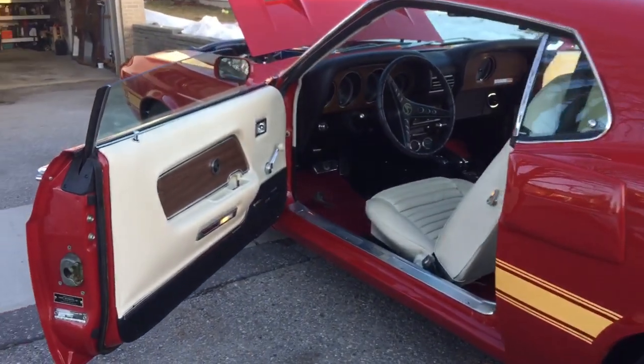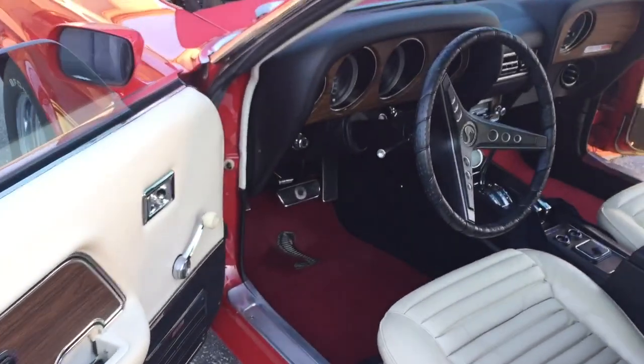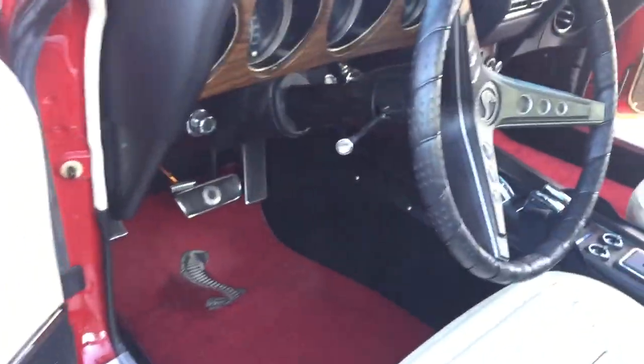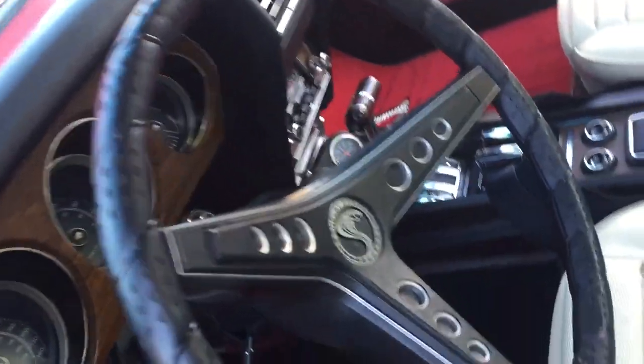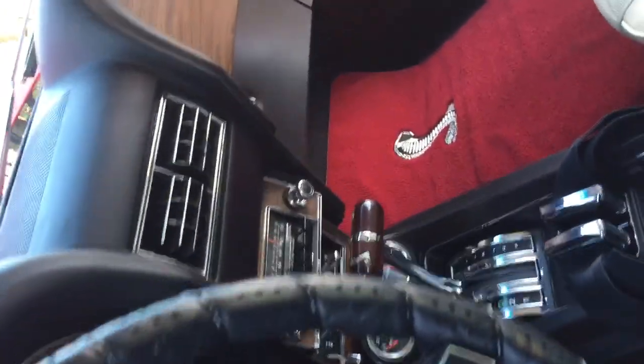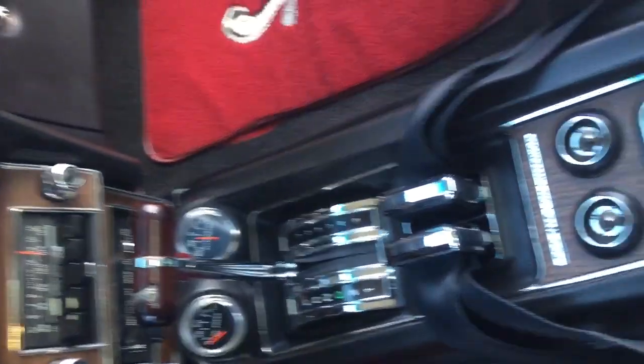We added an AM/FM radio to it — all factory of the era stuff, nothing out of place. Original roll bar and harnesses in the car. Factory fold-down seat.